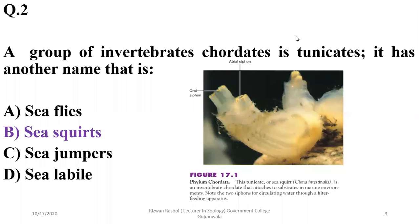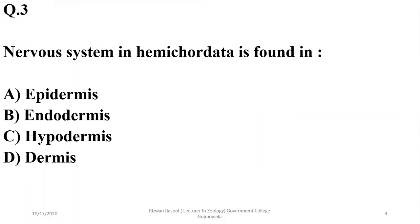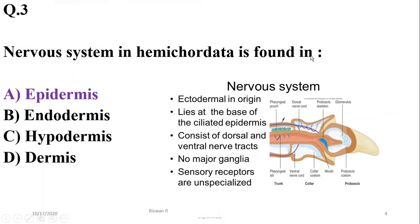Question 3: Where is the nervous system found in hemichordates? The nervous system is of ectodermal origin in hemichordates and is found in the epidermis of these organisms. It lies at the base of the ciliated epidermis and consists of dorsal and ventral nerve tracts. So the correct option is alpha.